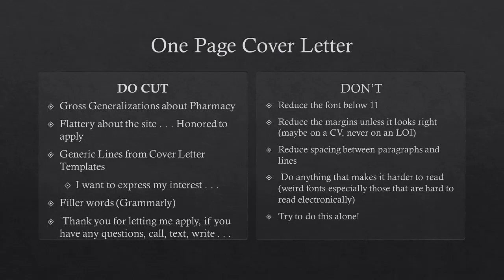Do cut generic lines from cover letter templates — things like 'I want to express my deep interest.' Don't use the same first sentence as a template. It just says, 'I am trying to be unique, but I'm going to start this letter with something completely generic that I actually took from someone else.'